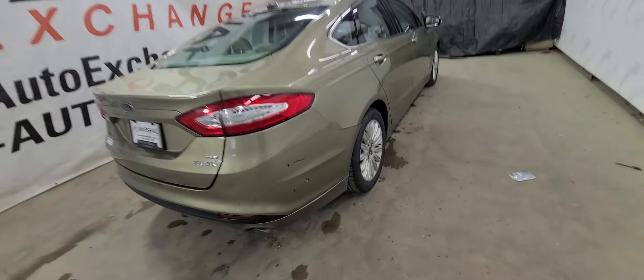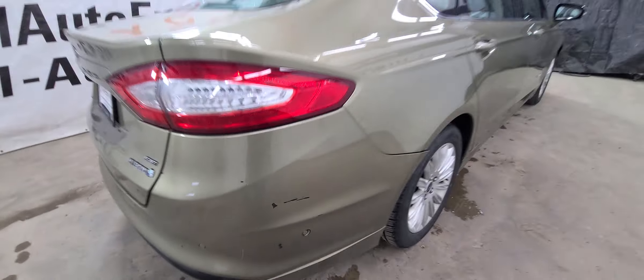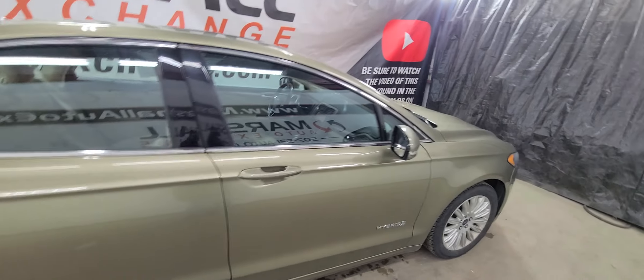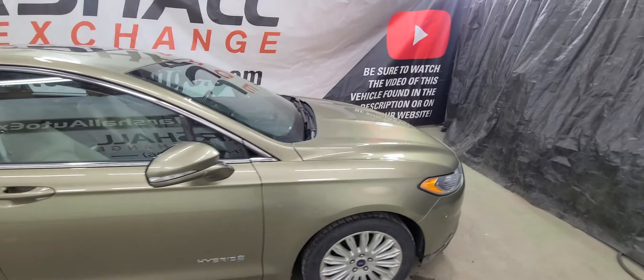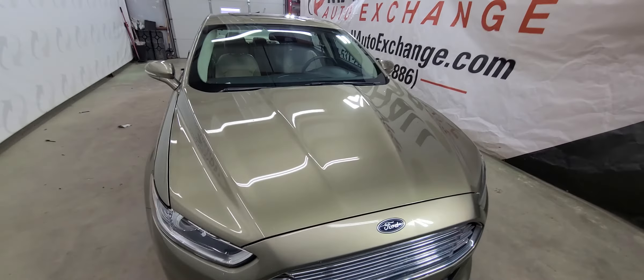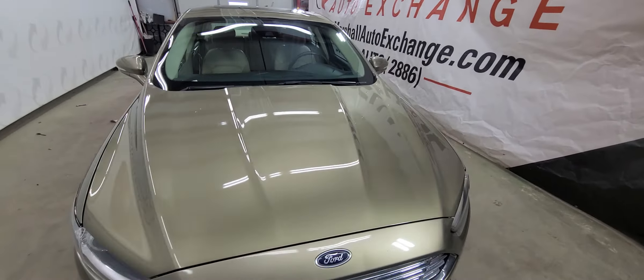Cosmetically, you've got some nicks, dings, and scratches on it — it is a pre-owned car. But if you're looking for an inexpensive hybrid that you can drive around and save some money on fuel, this one might be a good fit for you. If you've got a friend or you're mechanically inclined and can figure it out, this might be a good fit. We are selling this vehicle as-is at wholesale pricing.